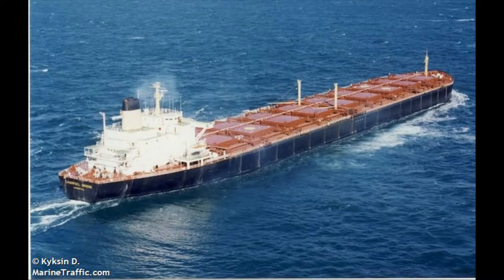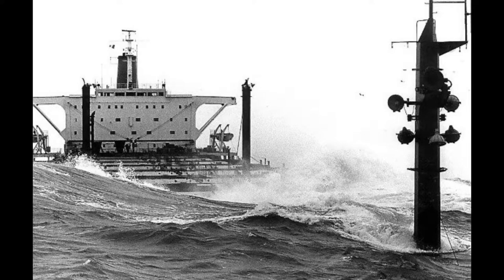The infamous MV Derbyshire, a bulk carrier that sank in 1980.